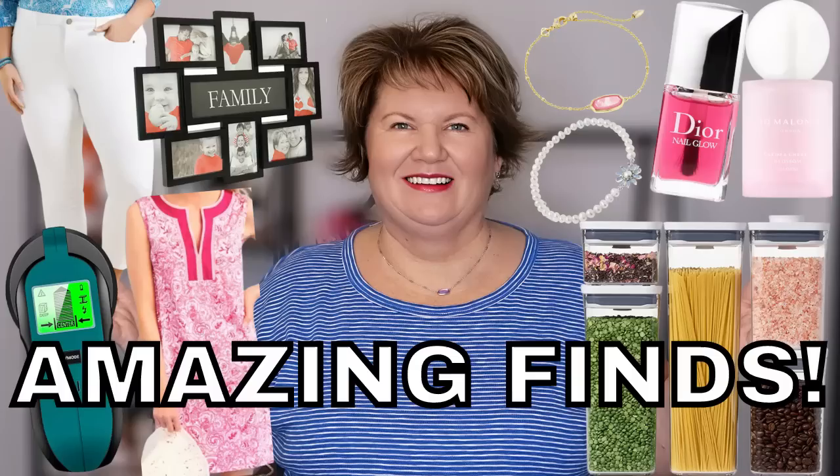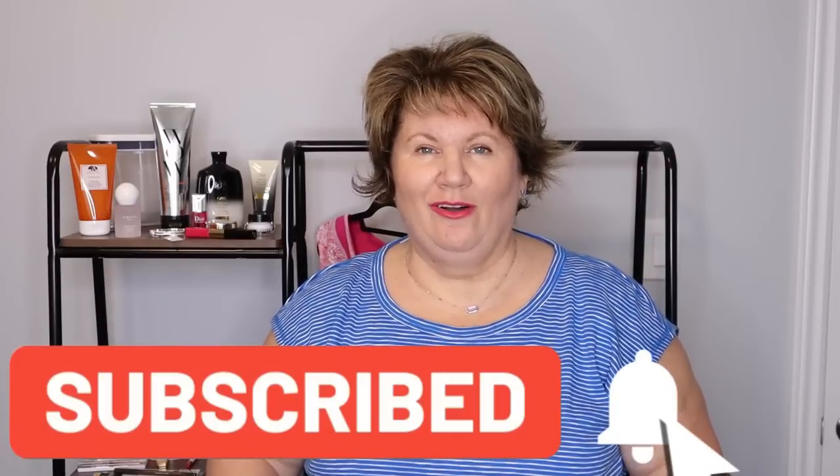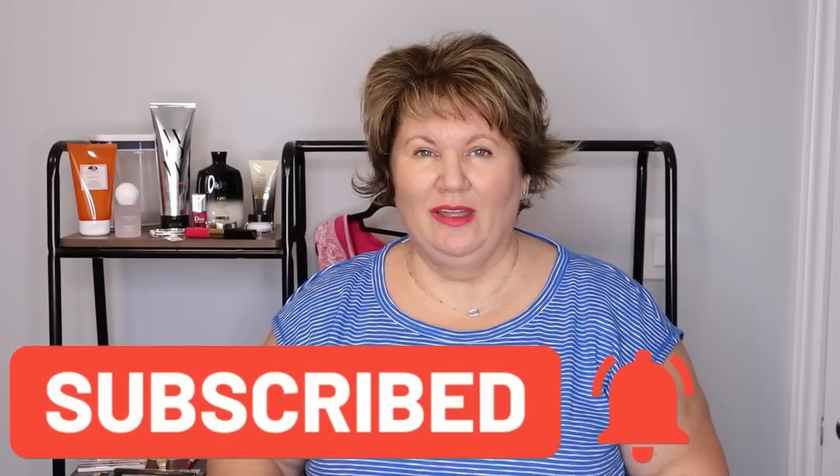Hey everybody, it's Kathy and welcome to everything that I've bought so far in April, in the first two weeks of April. I've done a lot of shopping and this is an epic haul. I've broken things down into different categories. We're going to start with makeup, then clothing, and then household — lots of organizational things because I'm in the mood to organize. So sit back, relax, and let's get into some drugstore makeup.